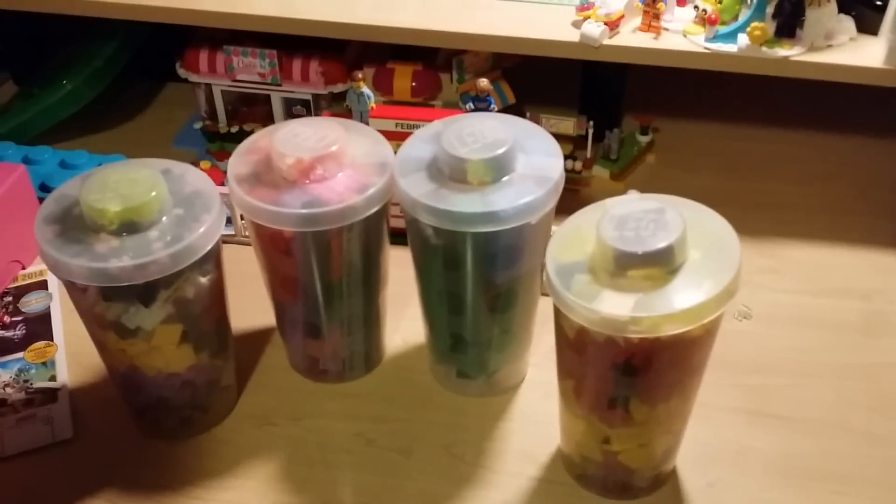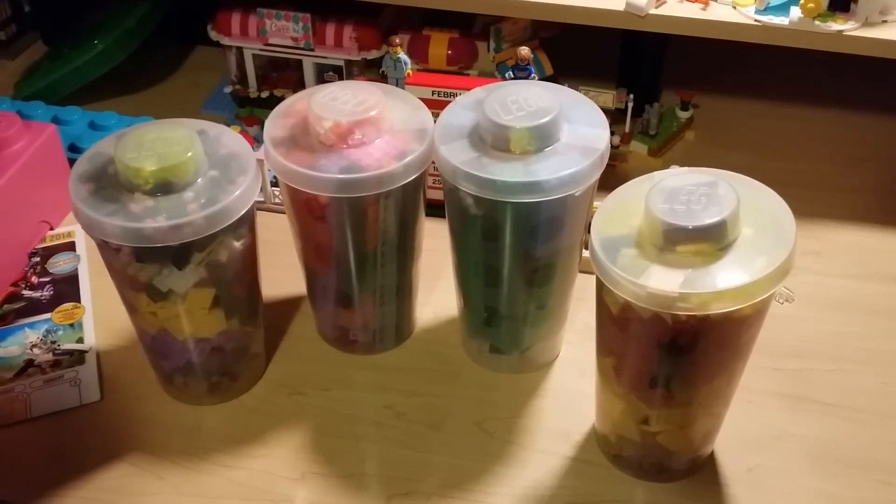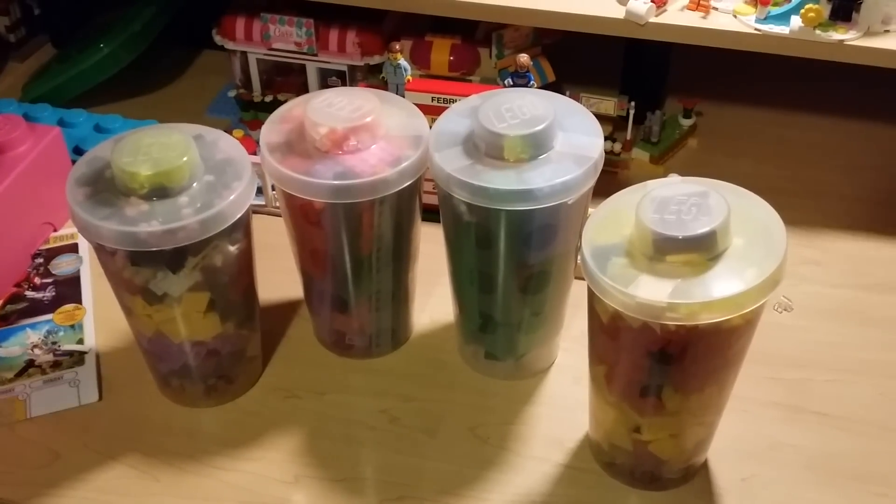That is our haul for today — hopefully we'll come back and go to the Lego store again so we can have more hauls. Say goodbye — goodbye YouTube, bye!